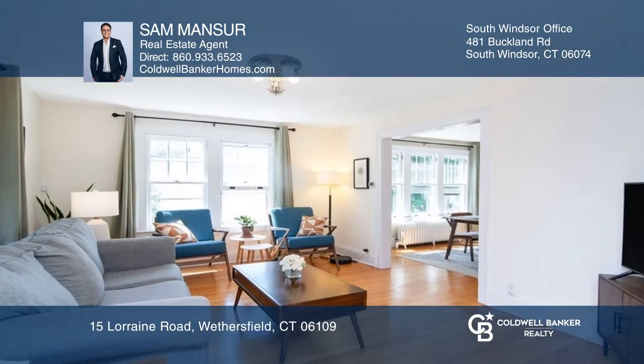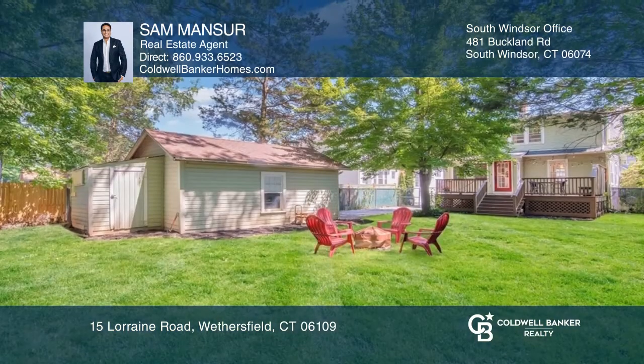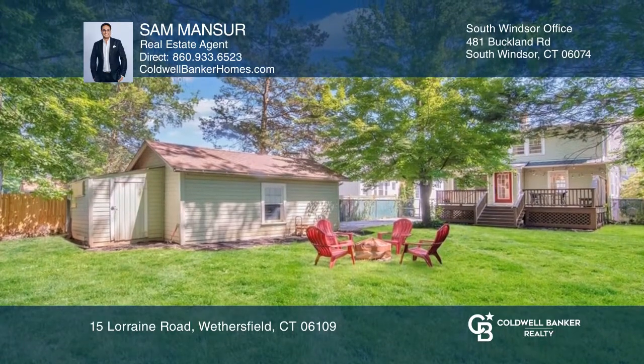The updated kitchen has an island, and the living room opens to a dining room. You'll enjoy the large deck overlooking a fenced yard with a fire pit.